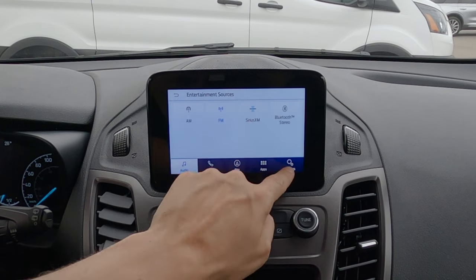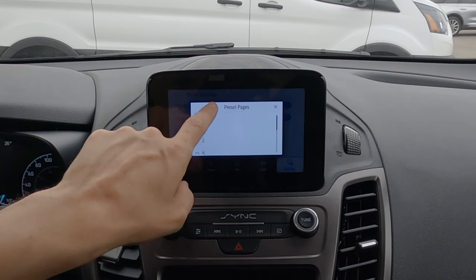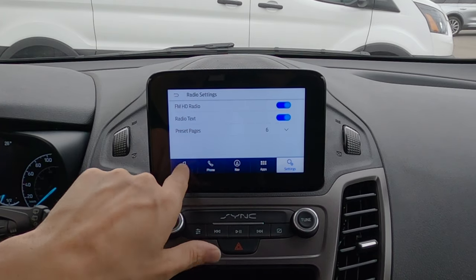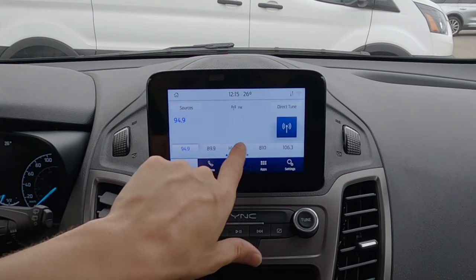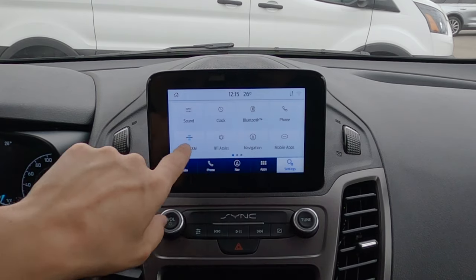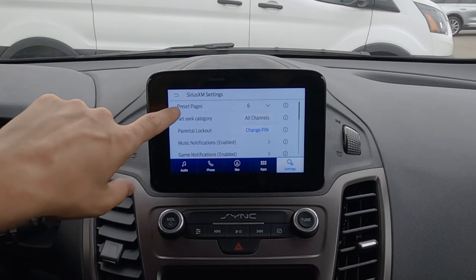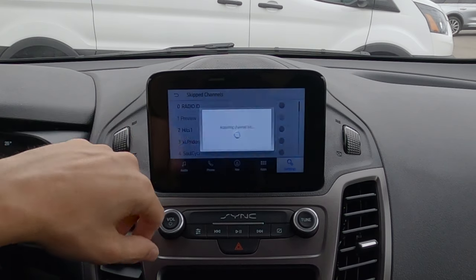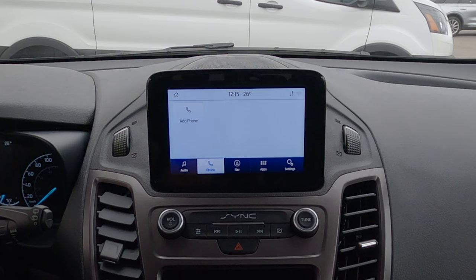If we switch to Sirius XM and jump into settings, we get a Sirius XM-specific settings button with options like parental lock, game notifications, tune to start, locking out certain channels, and skipping channels you don't want. Connecting a phone to the vehicle is a very straightforward process — press add phone, search for your vehicle on your device, and select it once found. On your phone, go into Bluetooth, wait for Ford Transit Connect to pop up, press it, confirm the PIN numbers match, and hit yes and pair.